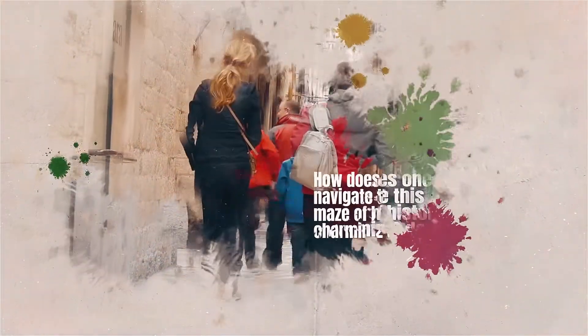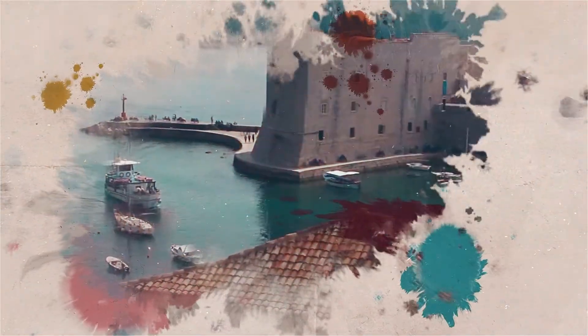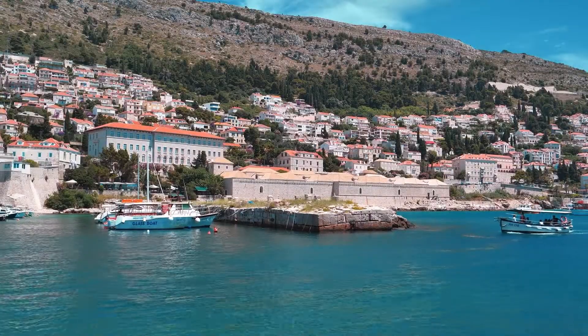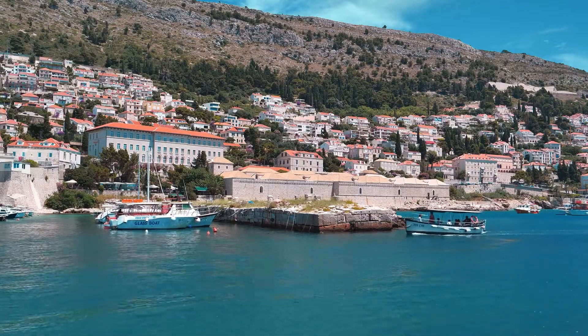But how does one navigate this maze of history and charm in a mere two days? The choices seem endless between the narrow alleys, the majestic fortresses, and the rhythmic symphony of waves against cliffs. Fear not, for with Town Travel Tips, you're about to embark on a journey that captures the very essence of this Croatian gem.